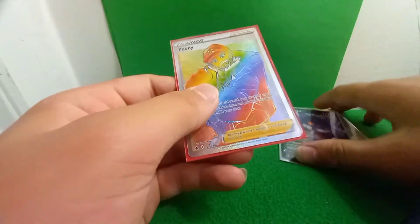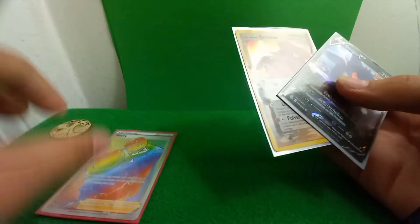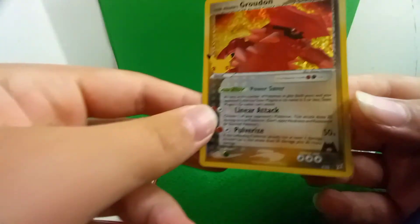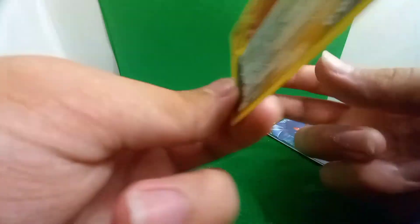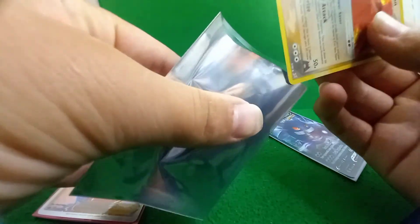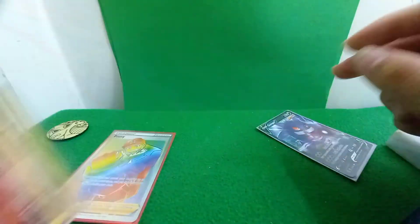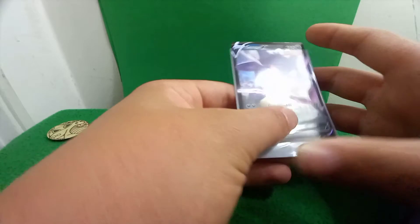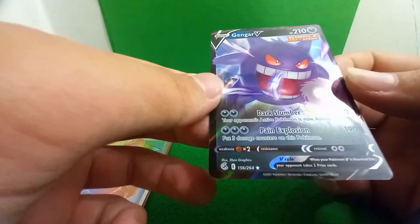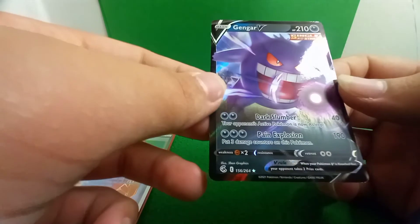Thanks so much. I want to check the condition on these other ones — I like this Groudon in them also, look at that. That rainbow rare is incredible. I'm trying not to scream at the top of my lungs — I don't want to be annoying, but after I stop the video I'm probably going to scream. I've got to go put these in my collection box.